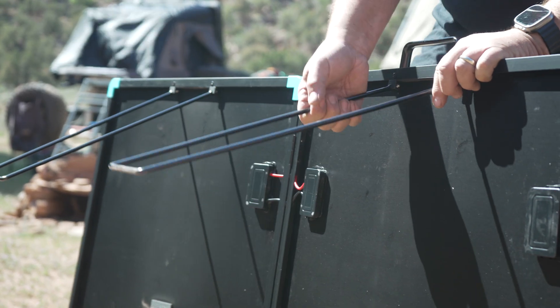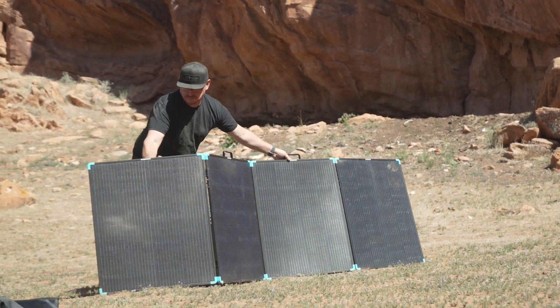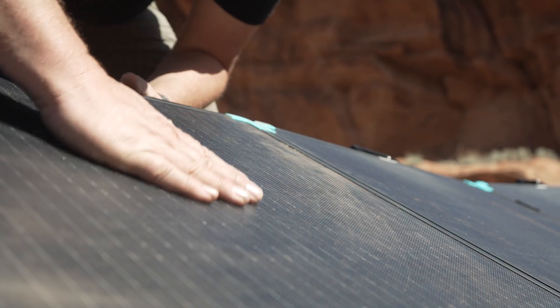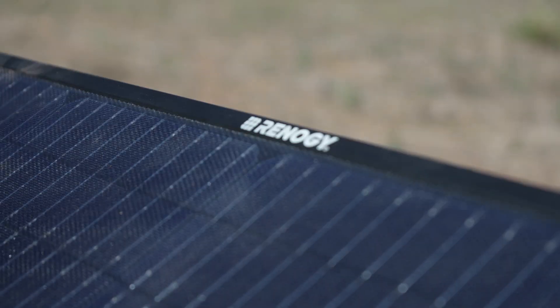Setting up the Renegy 400 watt lightweight solar suitcase is a breeze — with its MC4 connectors and aluminum kickstands, you can have it up and running in just one minute. But don't let the lightweight fool you; the solar suitcase is built to last. Constructed with premium fiberglass reinforced material, it offers unmatched durability, ensuring it can withstand the rigors of any expedition.